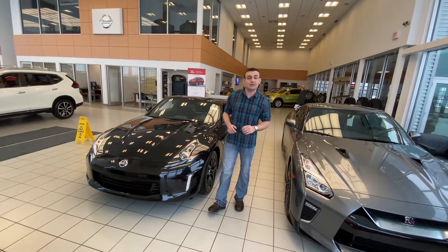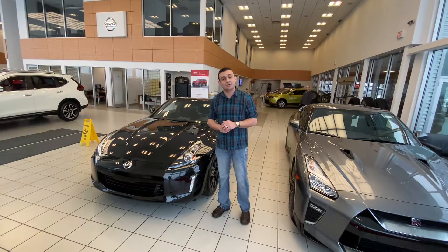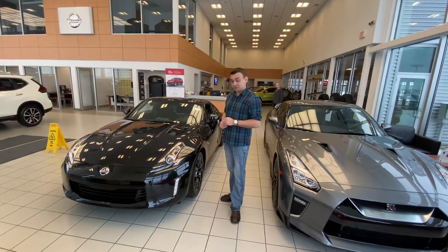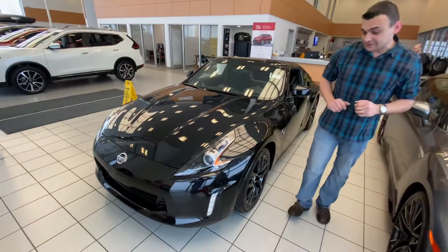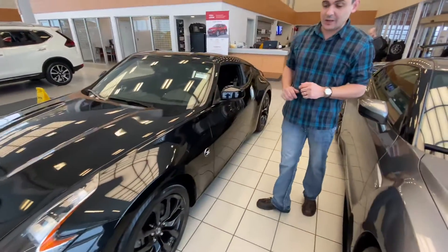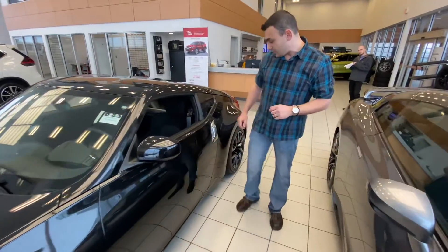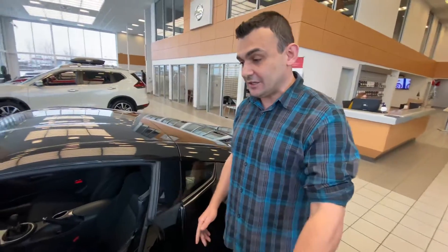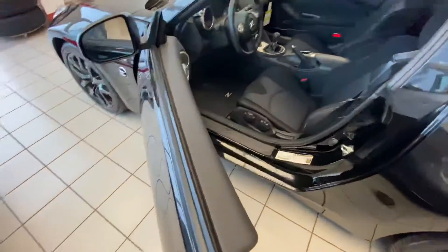Of course under the hood you're going to get that 3.7 liter V6 putting out 332 horsepower, with the 6-speed manual transmission. You're going to get your HID headlights there as well, 18 inch blacked out aluminum wheels, and Nissan's intelligent key system so you won't have to fumble for keys getting in, as well as the push button ignition.